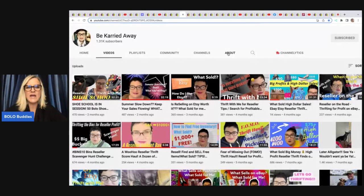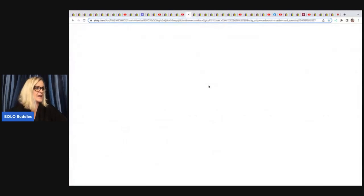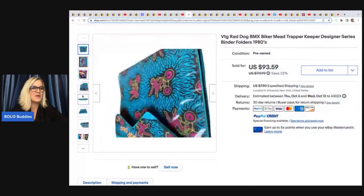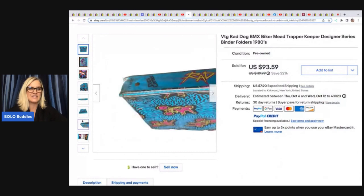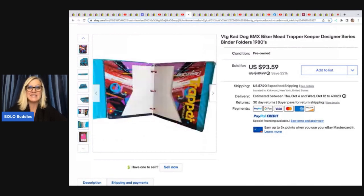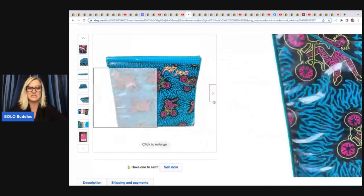The next item comes from Be Carried Away, who is also an amazing bolo finder and does so well with titles. She does a lot of vintage clothing, and if you have trouble with titles, styles, and keywords for clothing, she is really good at that — it amazes me how good she is with keywords and descriptions. Carrie sold this vintage BMX Biker Mead Trapper Keeper. These old trapper keepers can definitely be a big money bolo. She picked this up in the Ben's $10 challenge on my channel.